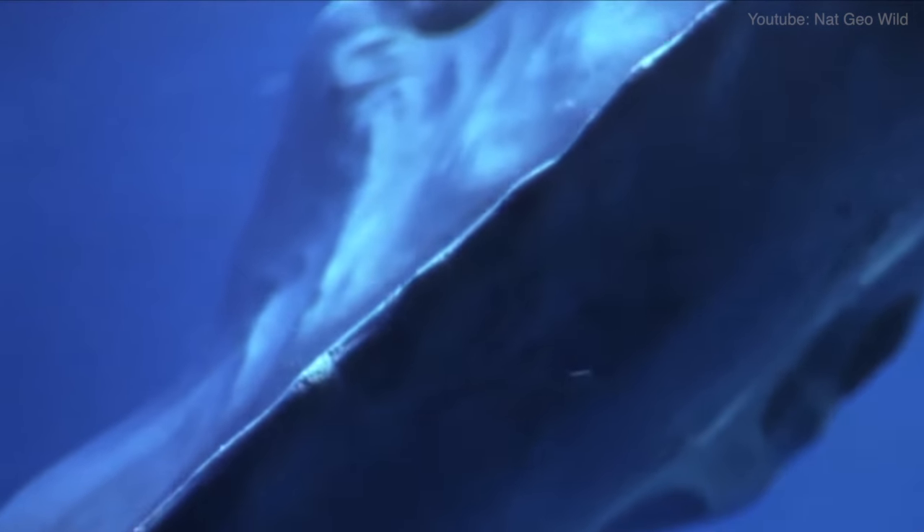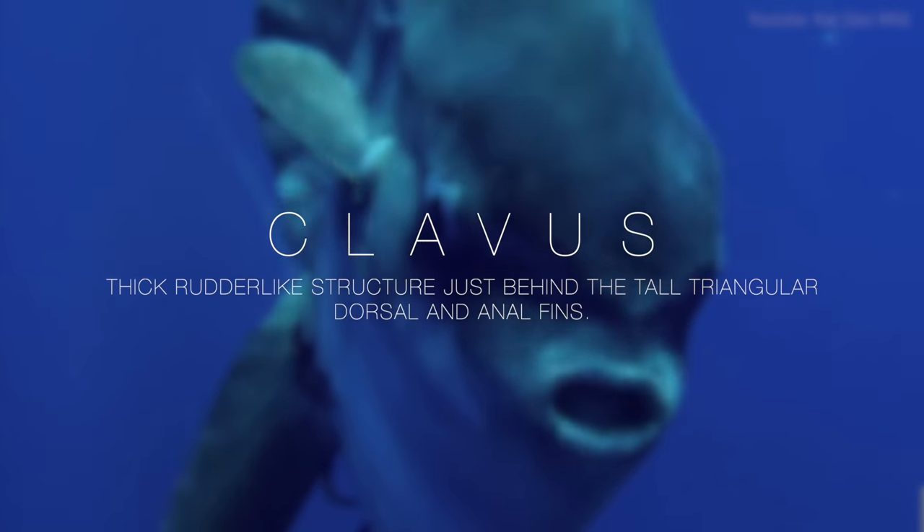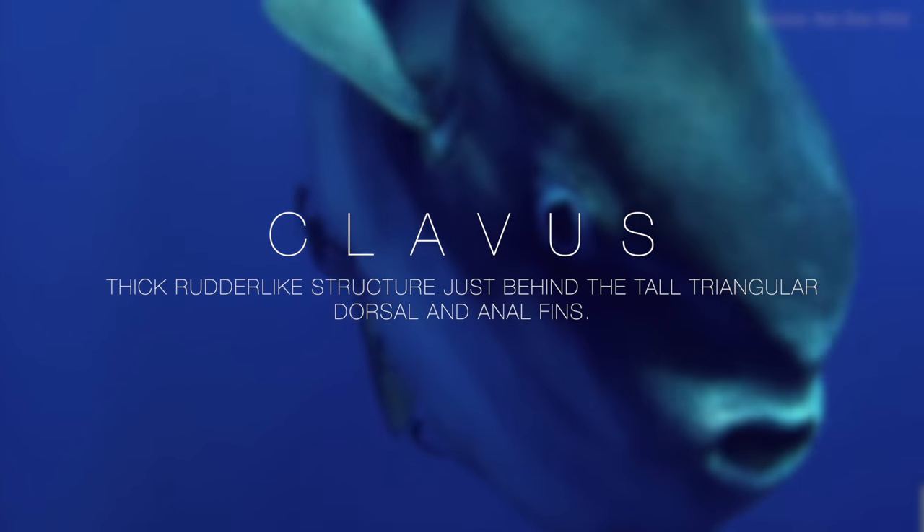It folds within itself as the fish develops, creating a rounded rudder called a clavus which the fish uses to steer through the water.